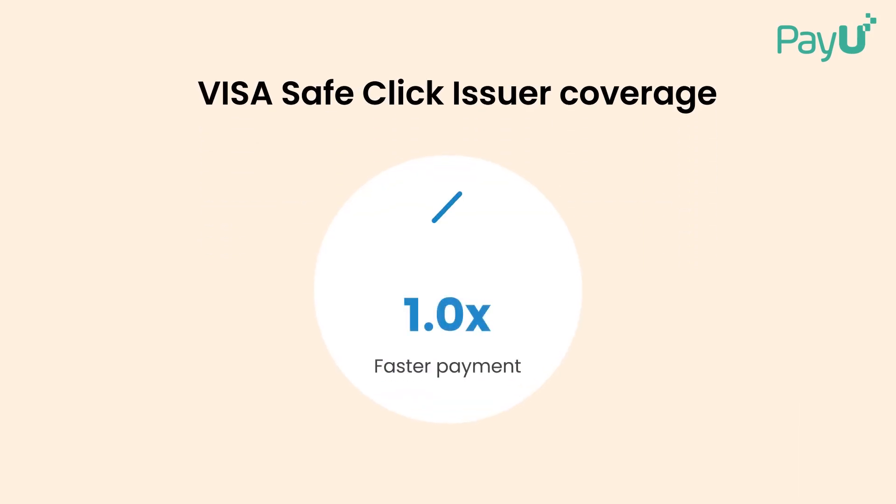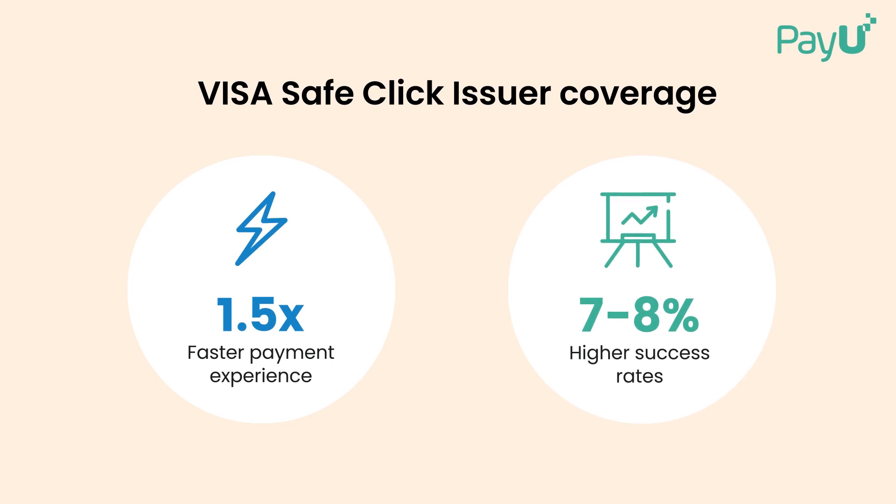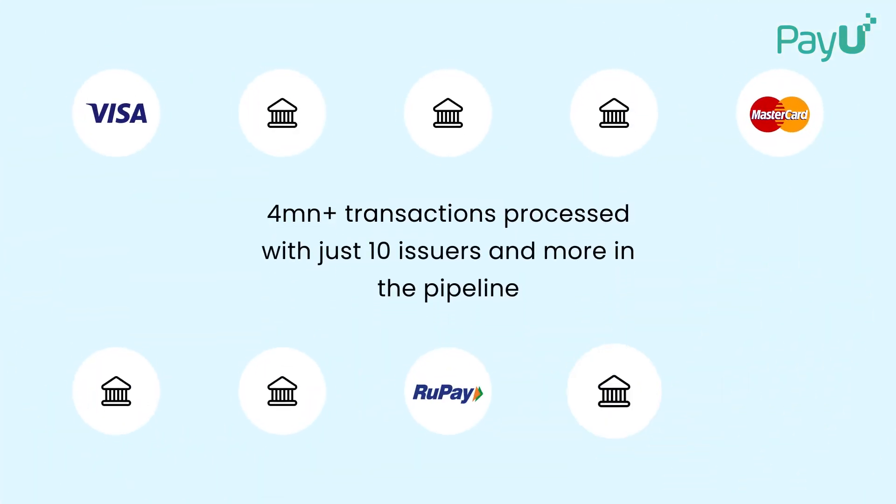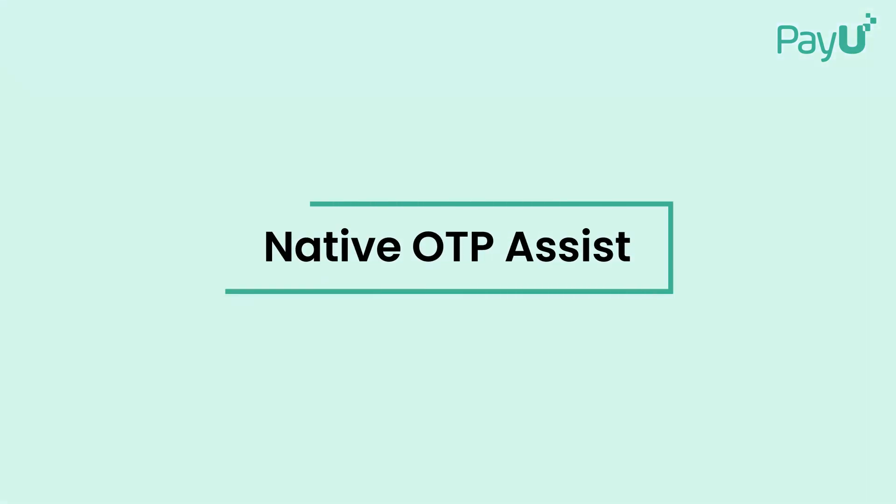With Visa SafeClick, offer a 1.5 times faster payment experience and increase payment success rates by up to 8%. Visa SafeClick is currently live with 10 issuing banks, and the list is growing.